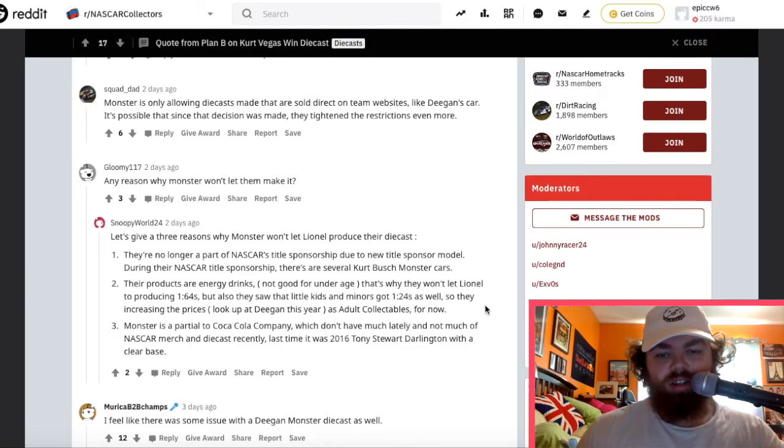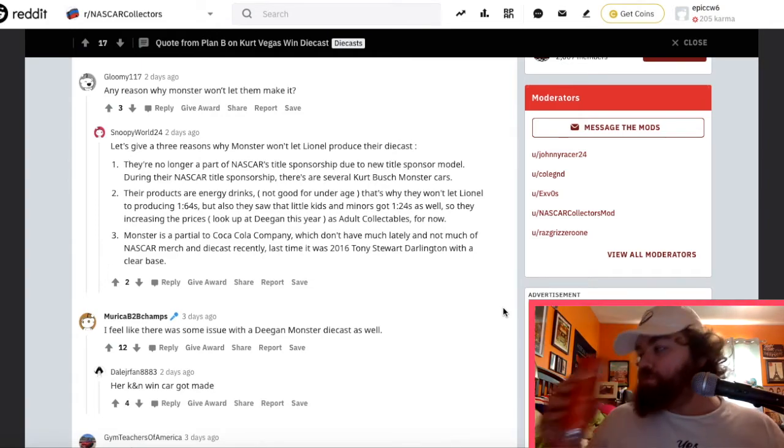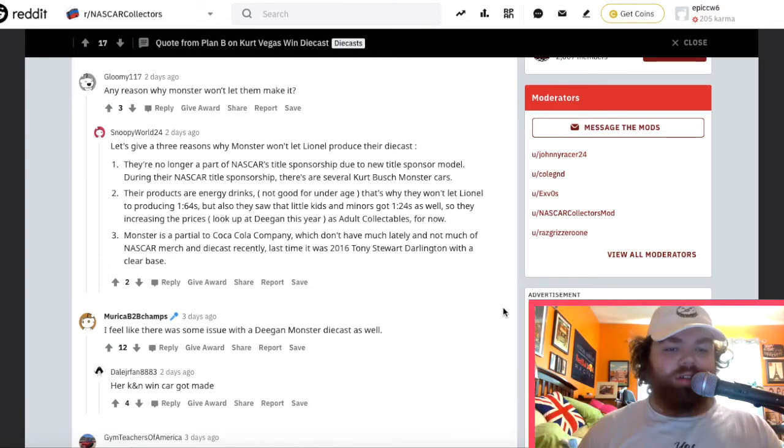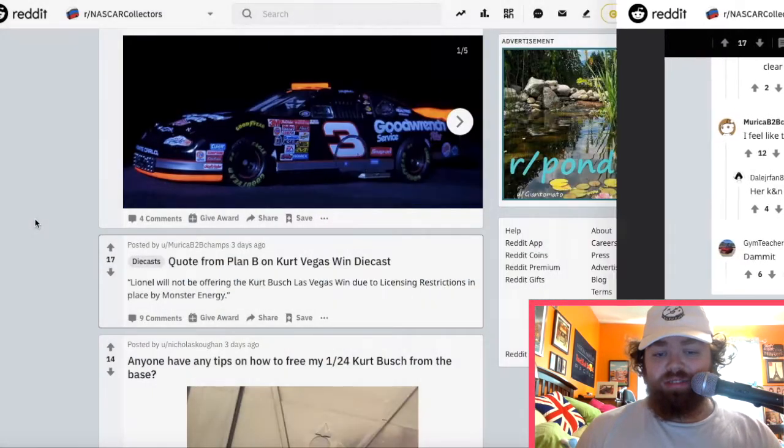It says all Monster cars are removed from the website — Monster isn't allowing any diecasts after the latest Deegan cars are produced. Why is that a thing? Energy drinks aren't good for underage kids — I mean yeah, technically. But I don't know. That's very weird.